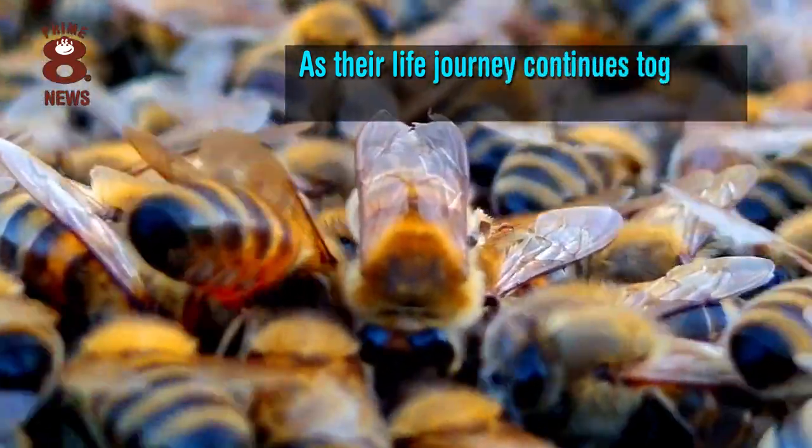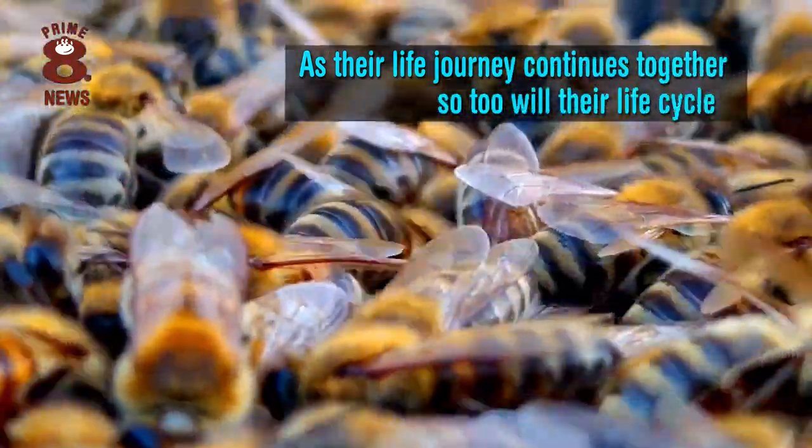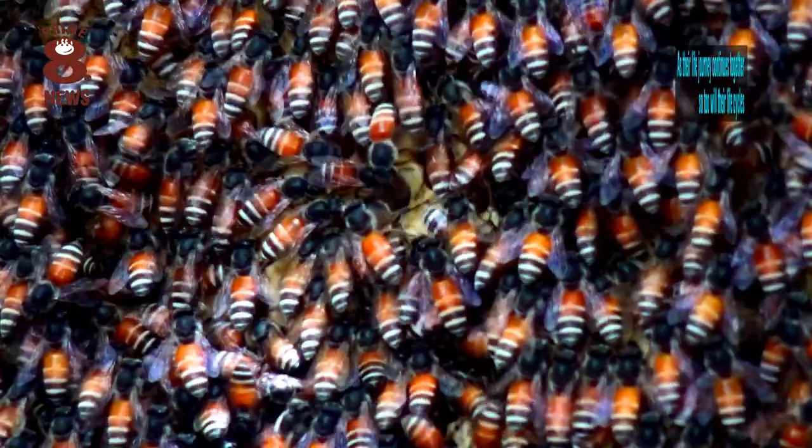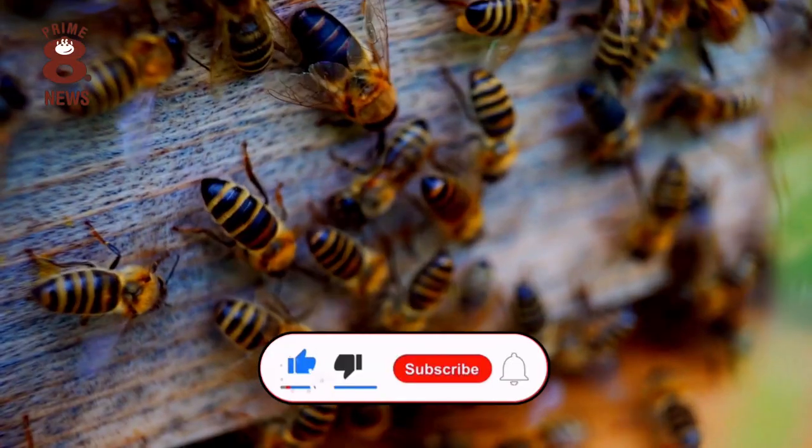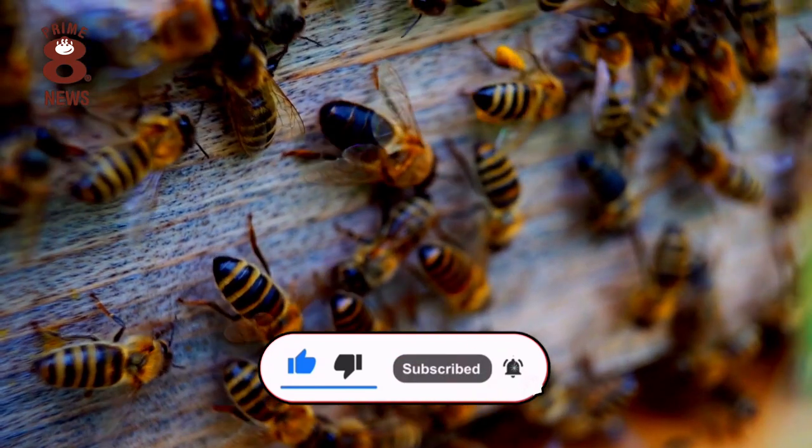And as their life journey continues together, so too will their life cycles. Thank you for tuning in to this episode and we look forward to seeing you back here on the channel very soon.